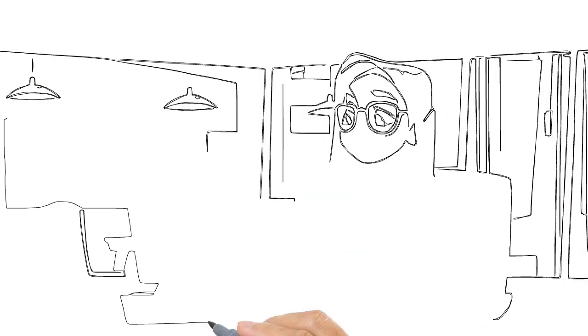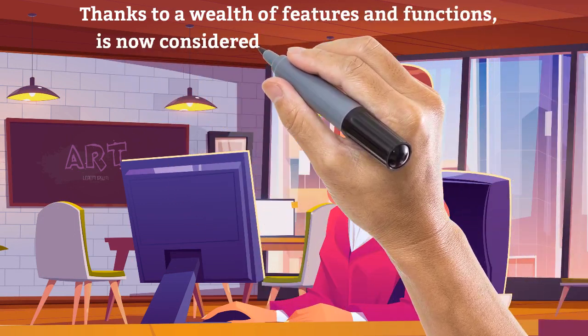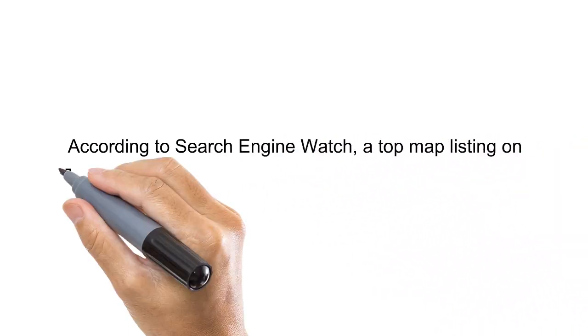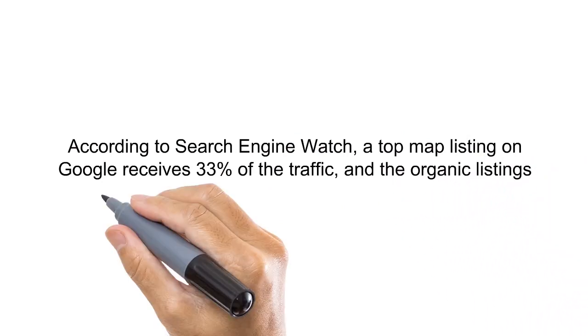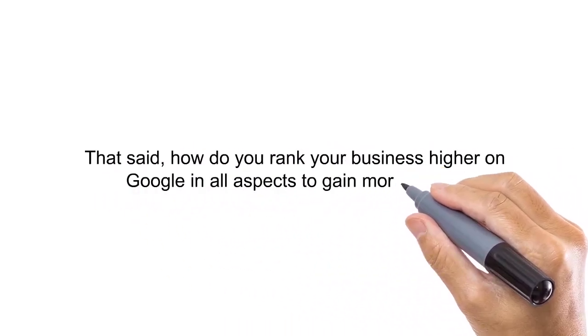Google My Business has gone far beyond a simple business listing and, thanks to a wealth of features and functions, is now considered a core part of local SEO. According to Search Engine Watch, a top map listing on Google receives 33% of the traffic and the organic listings receive 40% of the clicks. So how do you rank your business higher on Google in all aspects to gain more traffic?